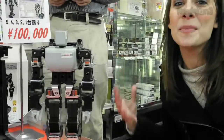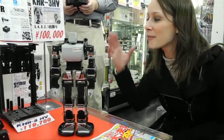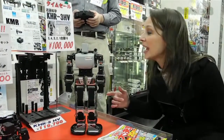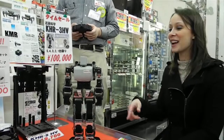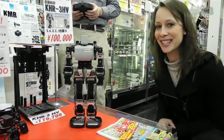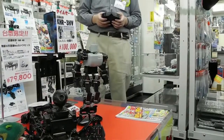I found the robots — this is Robot Kingdom, a whole store full of robots. This is the KHR-3HV; he does some pretty fantastic stuff. He's going to show us bows, Japanese style, and he also does push-ups.